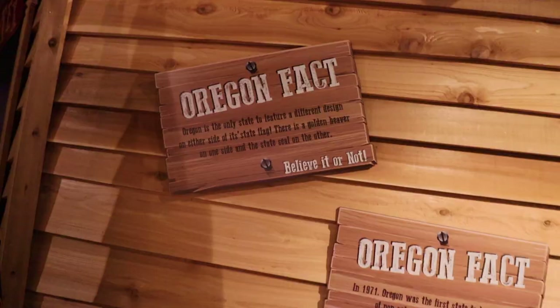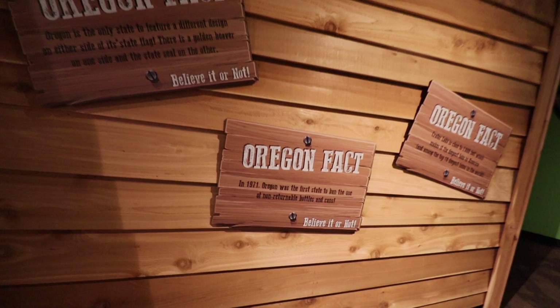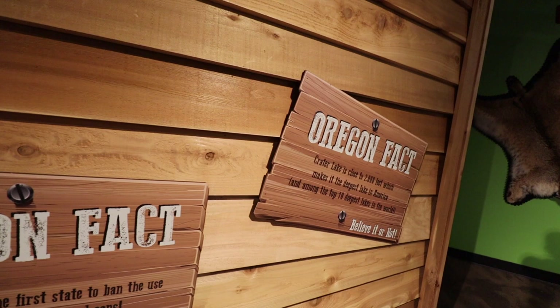In addition, there are all these super cool Oregon facts — I knew it would tie into Newport somewhere. In 1971, Oregon was the first state to ban the use of non-returnable bottles and cans. Crater Lake is close to 2,000 feet deep, making it the deepest lake in America. According to this sign, this building itself pays homage to the Oregon Vortex, located in Gold Hill, Oregon — considered to be a house of mysteries. I knew there would be a tie.